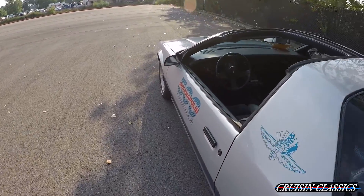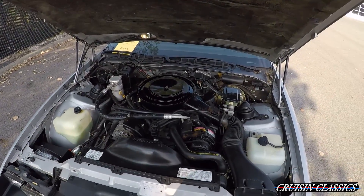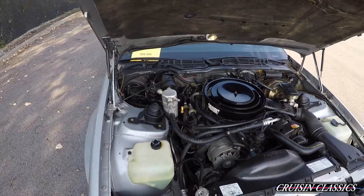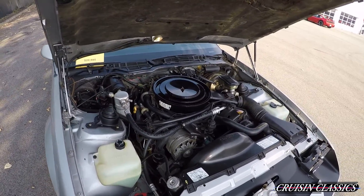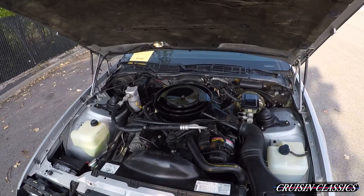Going back to the front of the car, I'll pop the hood and show you guys underneath. Here's an under-hood shot of the '82 Camaro. Like I mentioned, the AC does blow cold and there are only 8,940 miles on this thing.